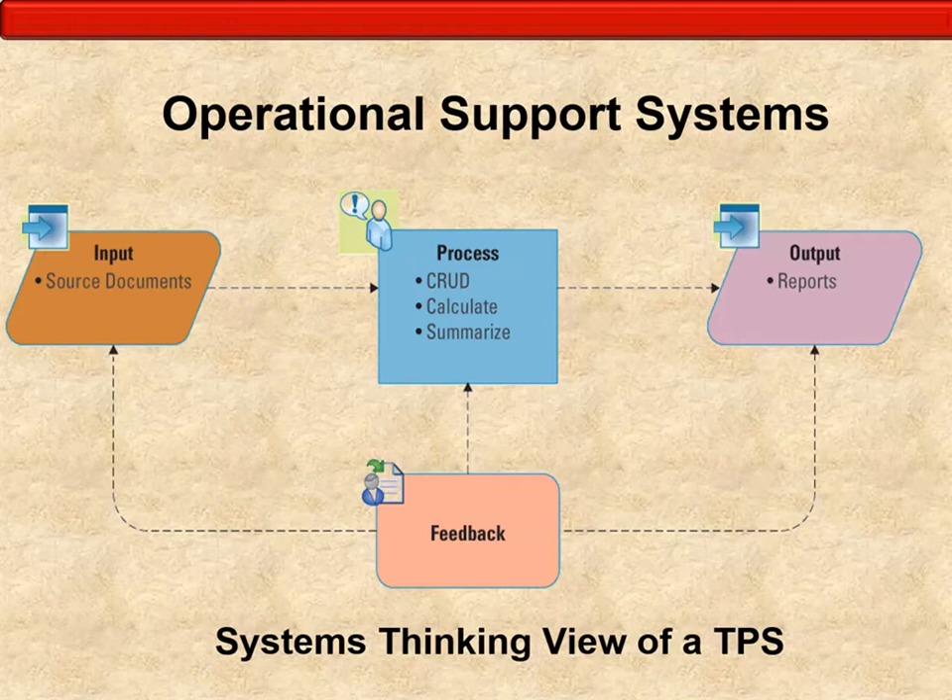The operational support system follows a three-phase systems-thinking diagram: input, process, and output, with feedback at each stage — consistent with the systems thinking discussed in Chapter 1. CRUD stands for Create, Read, Update, and Delete, followed by Calculate and Summarize — these are the core processing functions of the operational support system.